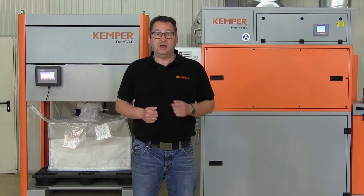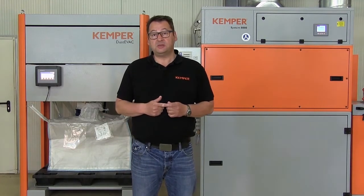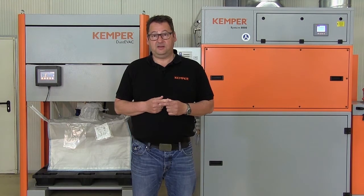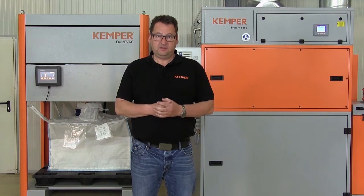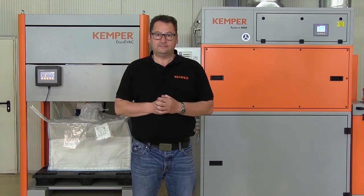Kemper DustyVac increases comfort and cleanliness, simplifies dust disposal, and increases health and safety. Don't do without this addition to your comfort and safety. Contact us — we are happy to help.